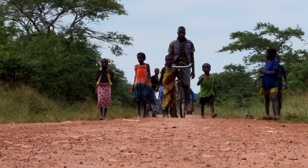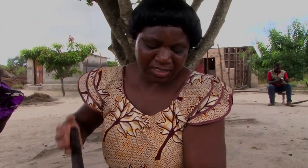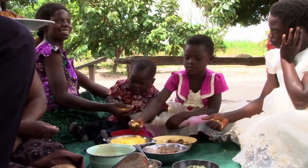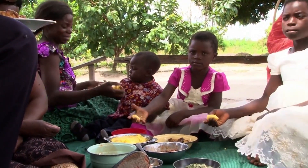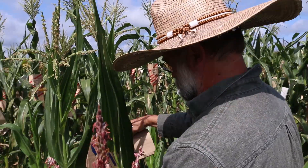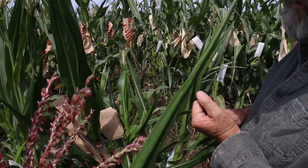Orange corn looks different than white corn, and it has higher levels of the pro-vitamin A carotenoids, which may help to alleviate vitamin A deficiencies. Currently, biofortified crops including orange corn are being deployed throughout the developing world to deliver more micronutrients through foods people are already eating.